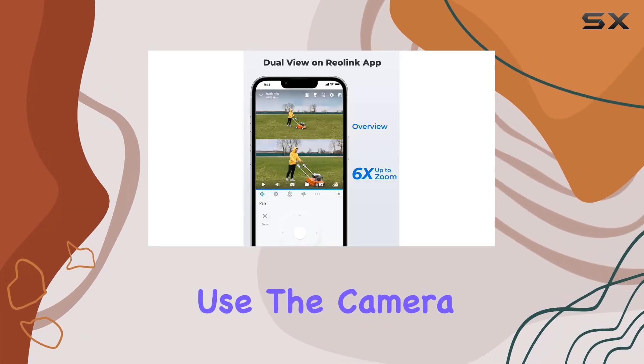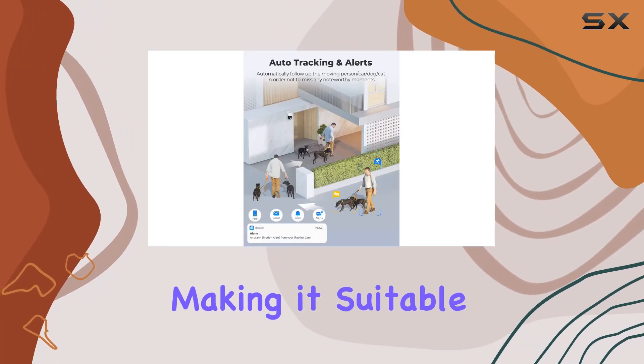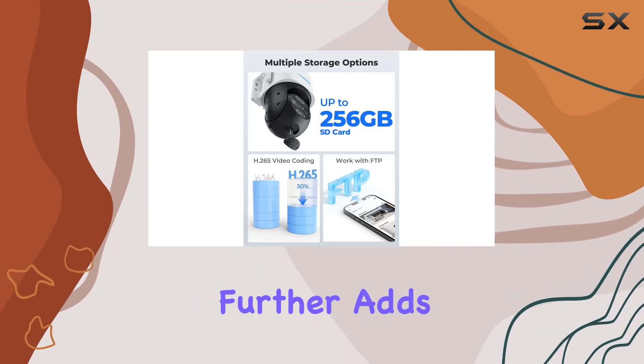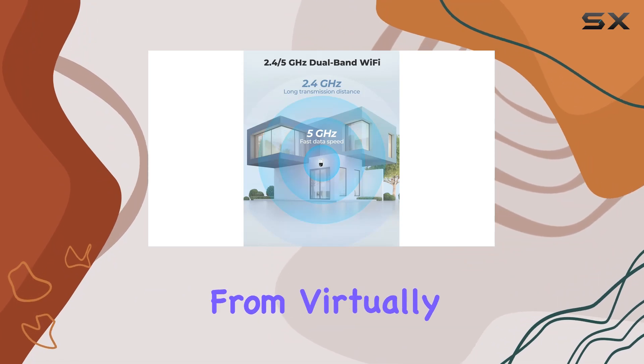For outdoor use, the camera is robustly designed to withstand various weather conditions, making it suitable for year-round monitoring without worry. Its compatibility with desktops and smartphones further adds to its versatility, ensuring you can monitor your property from virtually anywhere.